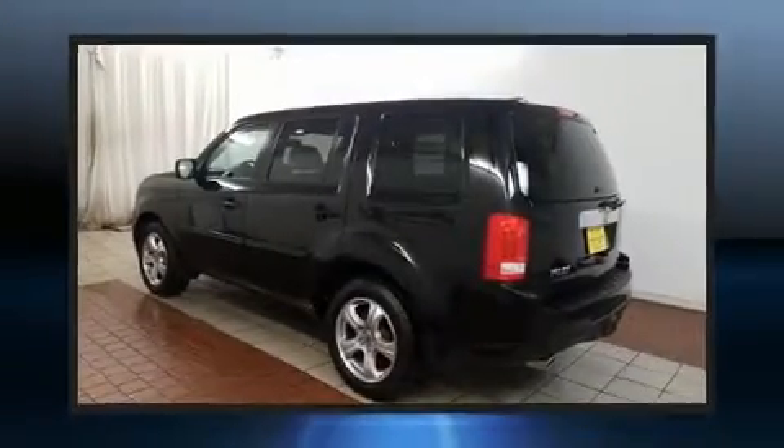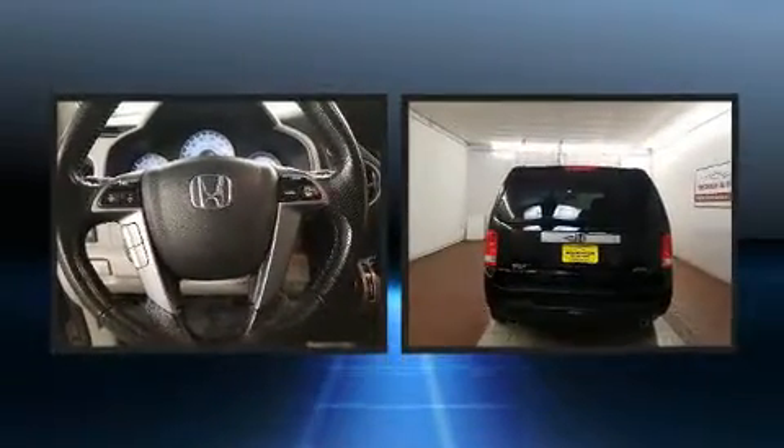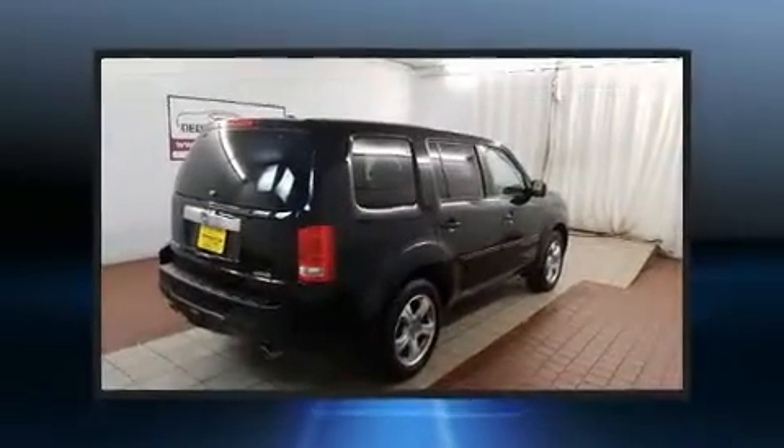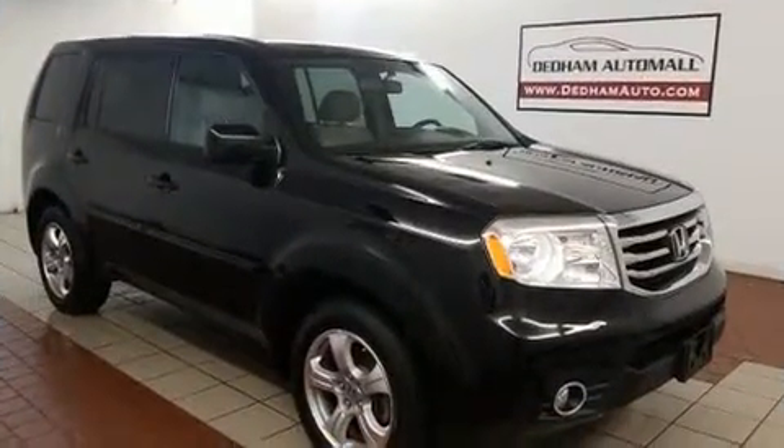Treat yourself to a test drive in the 2015 Honda Pilot. It features an automatic transmission, four-wheel drive, and the 3.5-liter six-cylinder engine. This model accommodates eight passengers comfortably and provides features such as one-touch window functionality.